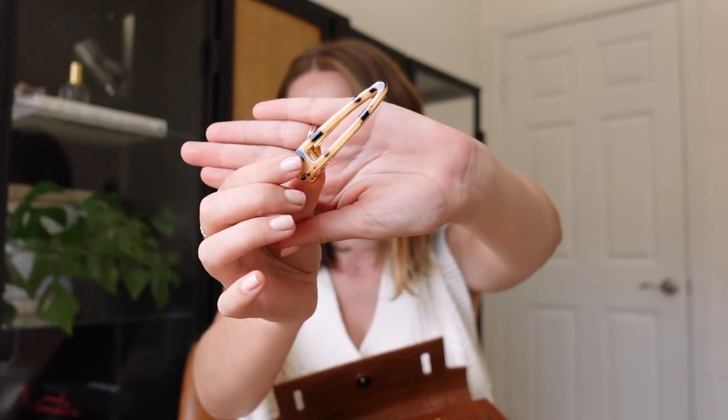We have a hair clip — also from Anthropologie. I love these. Anthropologie has the best hair accessories, they're really killing the game. And of course ibuprofen — can't live without it. I use this for many aches and pains. Glad I have that in here.